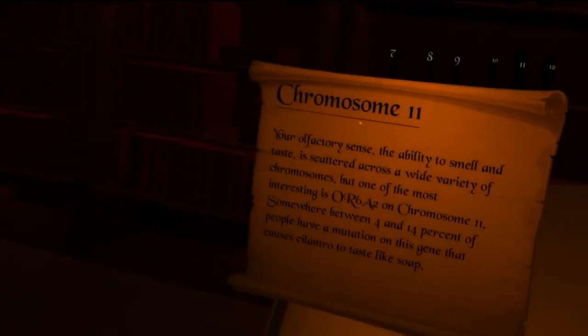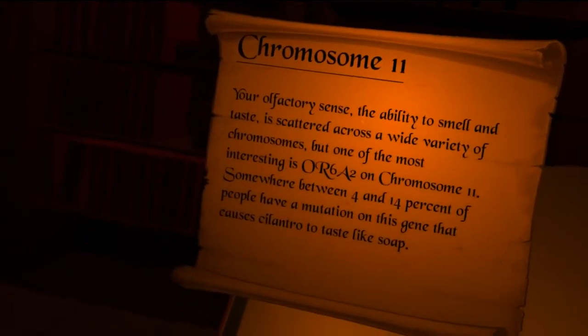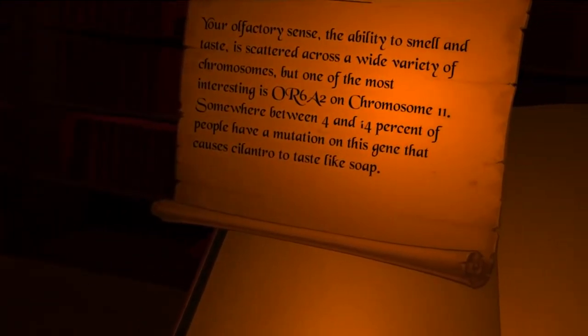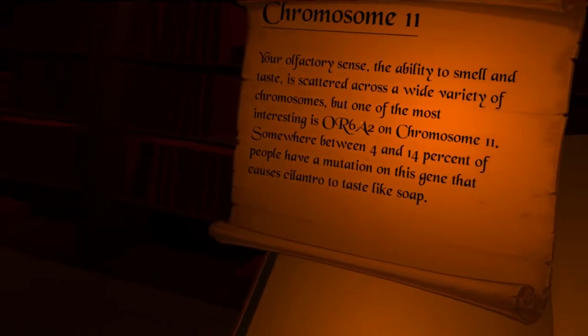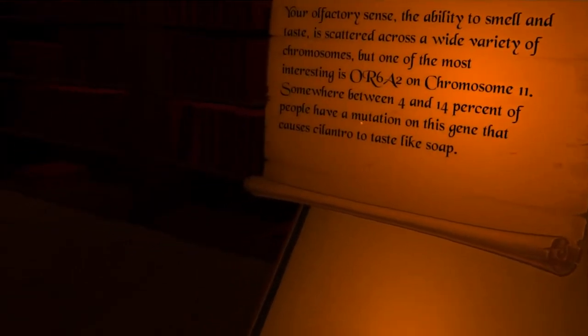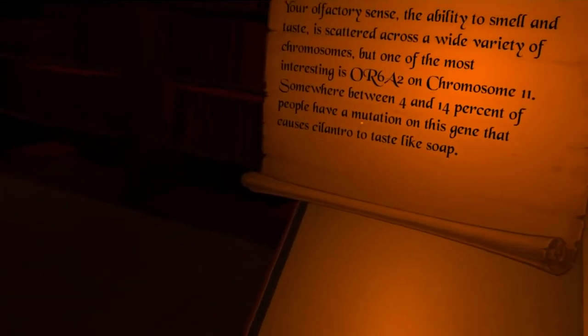Your olfactory sense — the ability to smell and taste — is scattered across a wide variety of chromosomes. But one of the most interesting is OR6A2 on chromosome 11. Somewhere between 4 and 14% of people have a mutation on this gene that causes cilantro to taste like soap. Who knew?